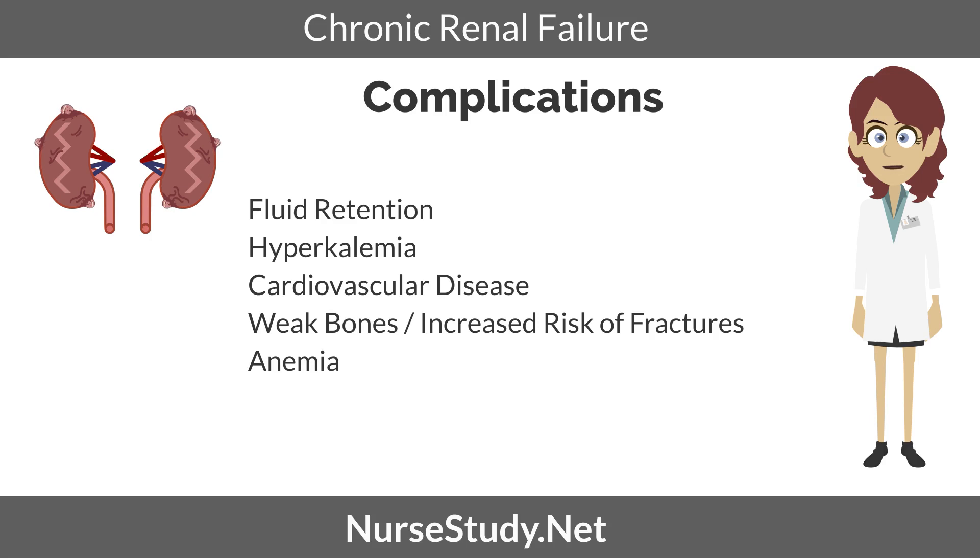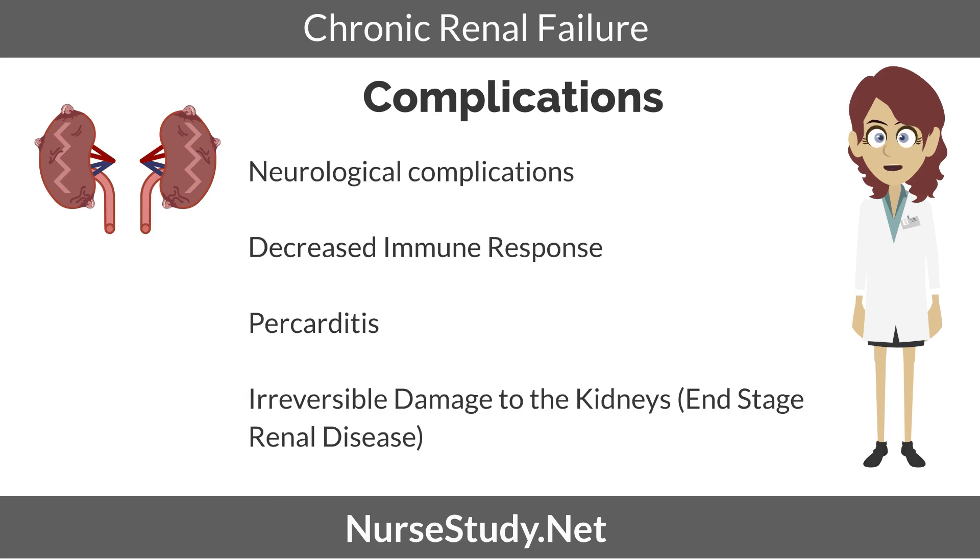Anemia: CRF causes the reduction of the production of erythropoietin, a hormone that triggers the bone marrow to produce red blood cells. Neurological complications: buildup of waste can cause neurological problems. Decreased immune response: reduction in immunity is commonly seen in patients with CRF, which can lead to increased susceptibility to infection. Pericarditis: uremic pericarditis can happen because of the buildup of toxins in the human body. And irreversible damage to the kidneys, now called end-stage kidney disease.